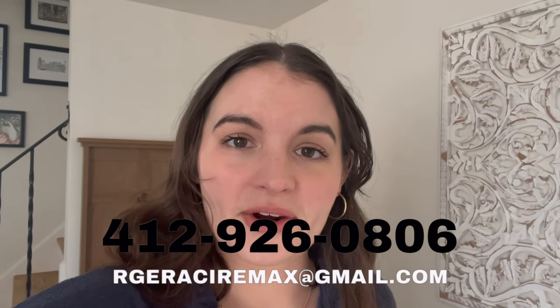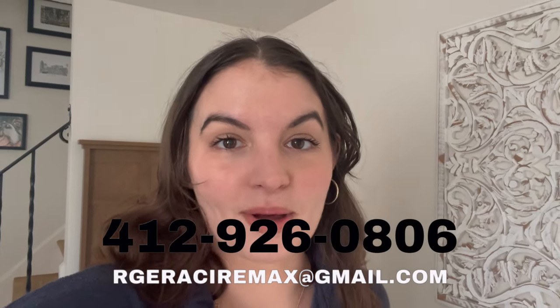If you would potentially like to buy this home or have any questions, give me a call at 412-926-0806 or email me at the email below, and I would be more than happy to sell you this beautiful home. See you soon, bye!